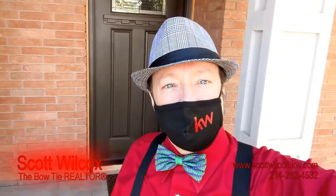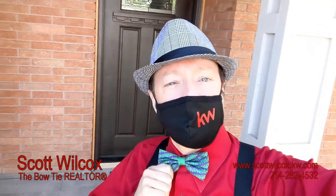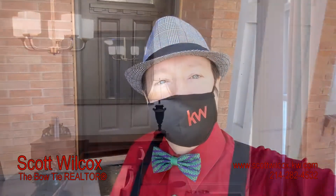Hello everyone, Scott Wilcox here, the Bowtie Realtor — another Garland home beauty. Let's go inside and take a look.